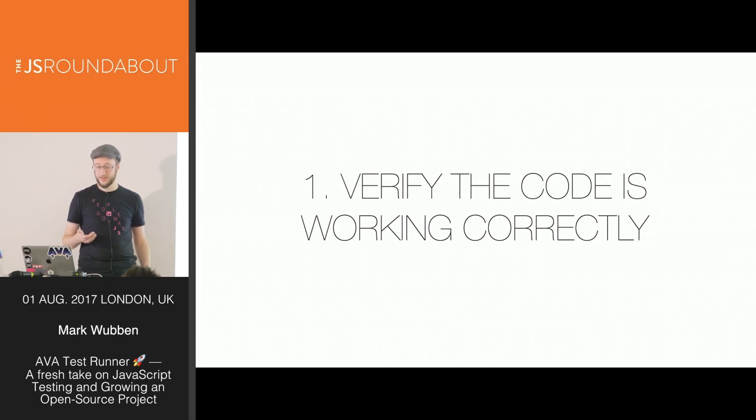Even without proper tests, you still need to know if your code is working. You can click around in a UI, or maybe start up a Node repo and type some stuff just to see the outputs. That gets a little bit annoying and repetitive, so the best way to get confidence in your code is to write some tests for it.